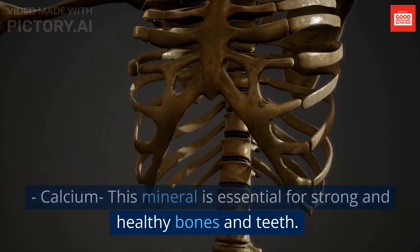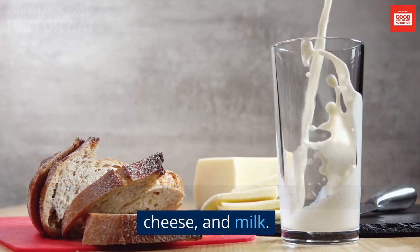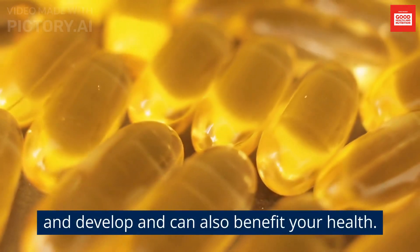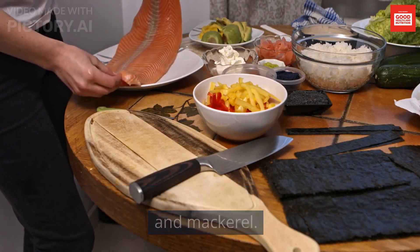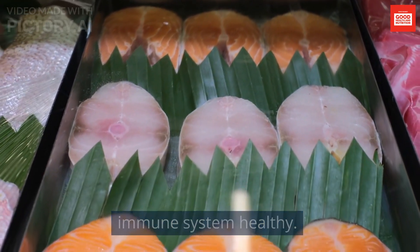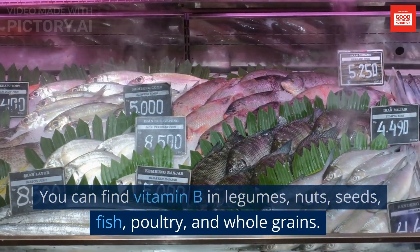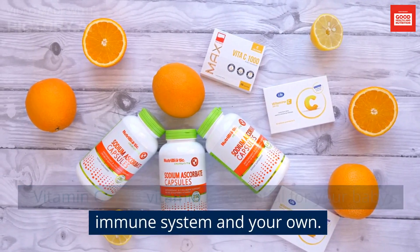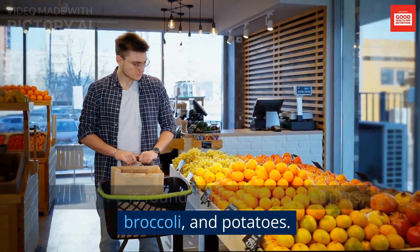Calcium is essential for strong and healthy bones and teeth and is found in dairy products like yogurt, cheese, and milk. Vitamin D helps your baby grow and develop and is found in fatty fish like salmon, tuna, and mackerel. Vitamin B is essential for your baby's brain development and keeping your baby's immune system healthy; you can find it in legumes, nuts, seeds, fish, poultry, and whole grains. Vitamin C is essential for your baby's immune system and your own, and is found in citrus fruits, peppers, broccoli, and potatoes.